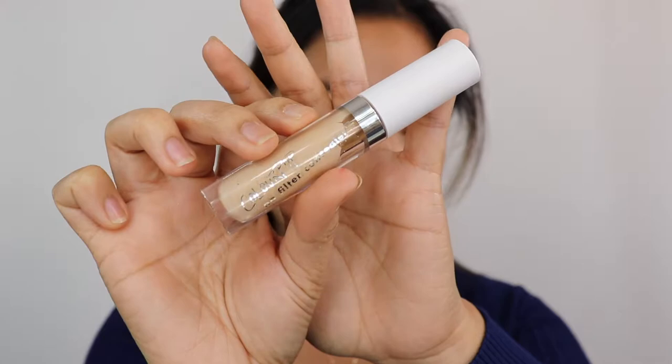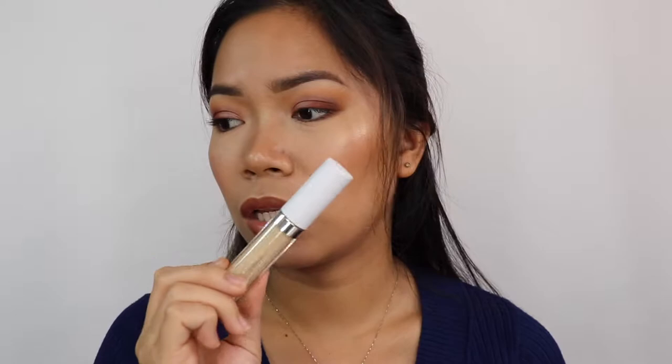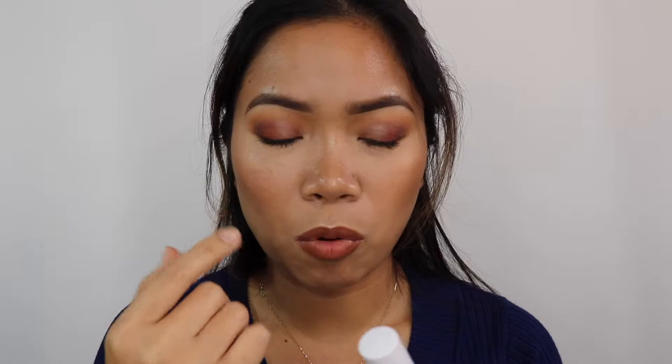We have here concealers. I have a Colourpop No Filter Concealer. I ordered this along with the Kathleen Lights Palette, plus two more — a bronzer and a highlighter. This is in the shade medium. I probably need a lighter shade because it oxidizes on me. The shade looks fine but when I apply it on my face, it goes a bit dark.